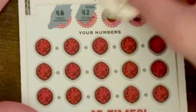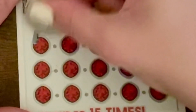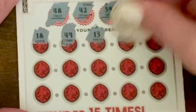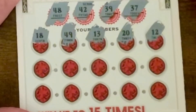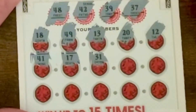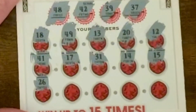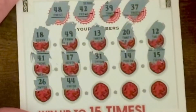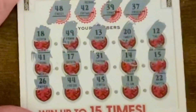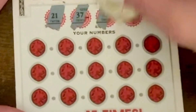Looking for 48, 42, 39, and 37. We got 18, 49, 13, 20, 12, 41, 17, 31, 14, 15, 26, 44, 45, 11, and 22. Come on. We have two of these Ruby cards left to go — I'm getting a little nervous.